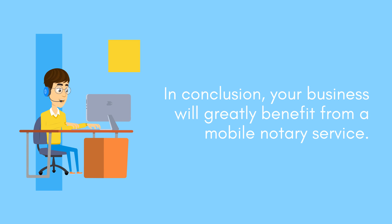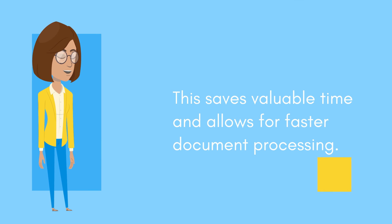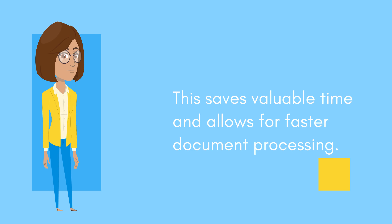Your business will greatly benefit from a mobile notary service. By utilizing a mobile notary, you will experience added convenience, efficiency, and cost-effectiveness in handling your important legal documents. This saves valuable time and allows for faster document processing.